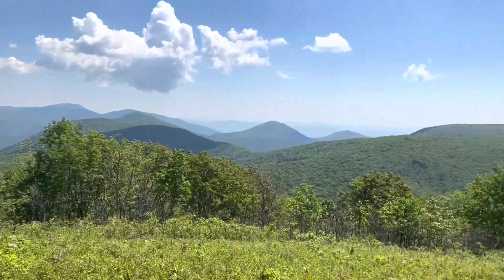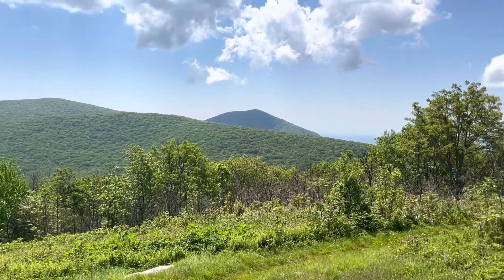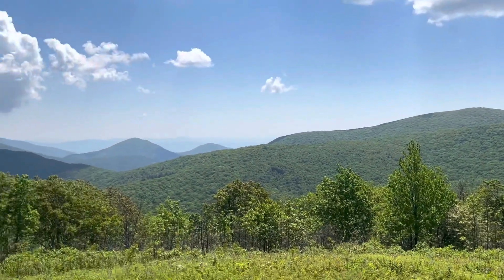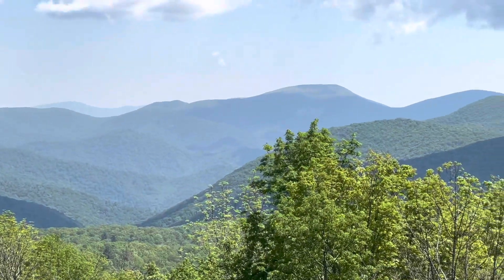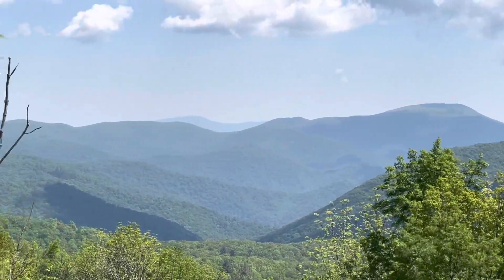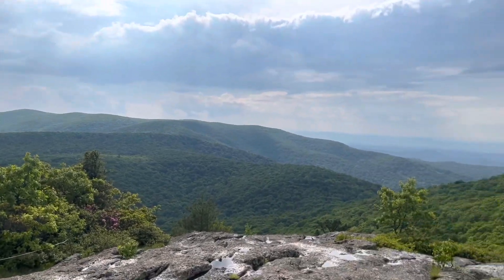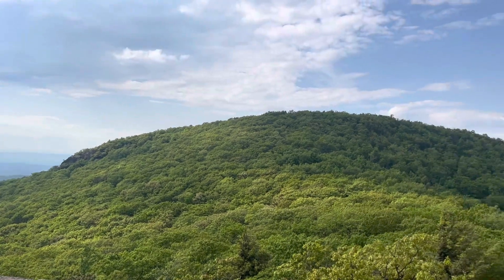These views just don't get old — pretty awesome. Clouds are building, so afternoon thundershowers probably. We've got some big mountains over there; looks like that's above tree line, or bald at least. So this is Spy Rock, and they said it was well worth the 0.1 blue blaze trail to get up here.